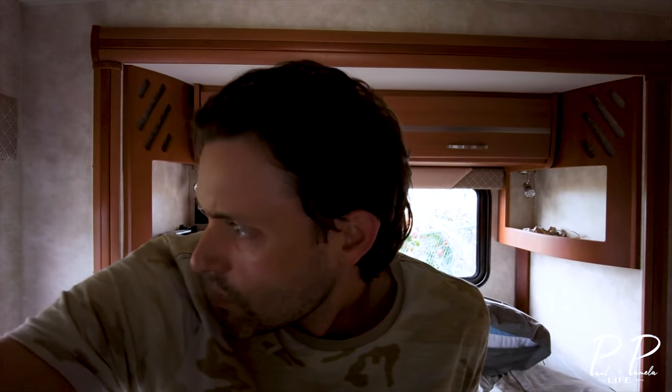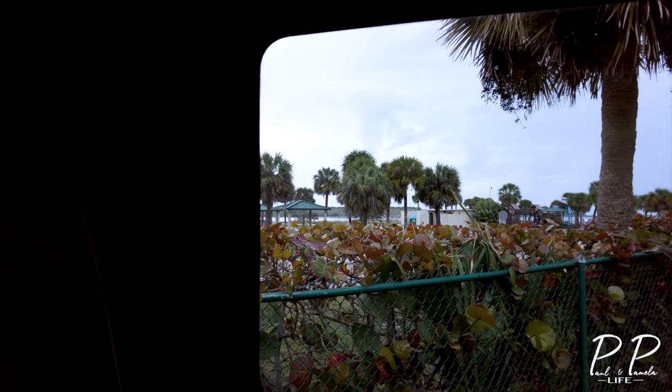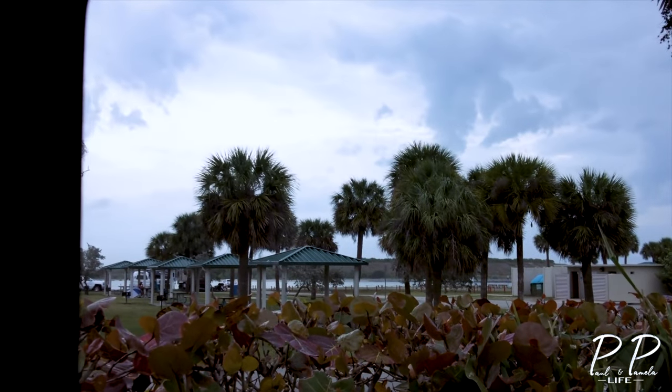Today is a little bit rainy. We have some more thunderstorms from that system that we ended up driving through yesterday. So I think we're just gonna hang tight in the RV. There's a departure for a ship at 3:30 so we're gonna go over there and get some film of it. It's not one of the huge ones but it is a fairly good size. This is the view out of the back of the RV.